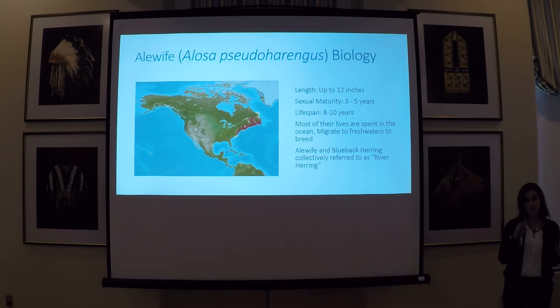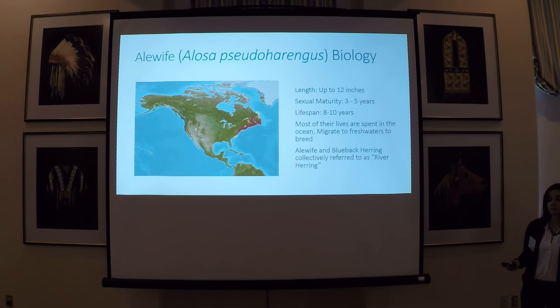A little background on alewife, just for anyone who may not be familiar with this species. Alewife is a diadromous fish — it spends the majority of its life in the ocean but migrates to fresh waters to breed. Its native range is from the Carolinas to Maine and northward to Newfoundland. The alewife and the very similar blueback herring are often collectively referred to as river herring, but on Long Island where I work, alewife is the more dominant species and is the focus of our restoration efforts.